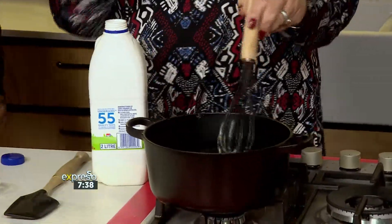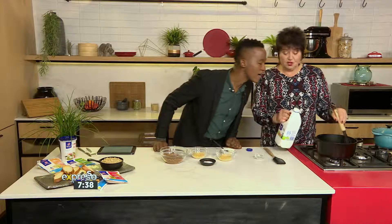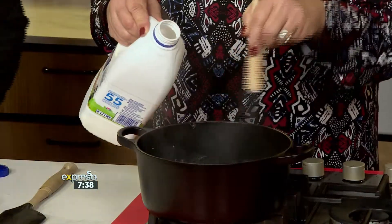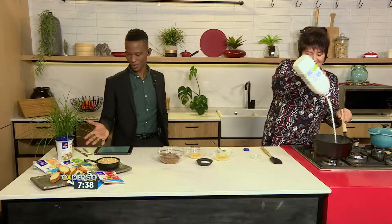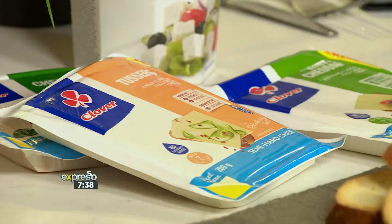So we're cooking out the starch. You can see it's all going bubble, bubble, toil and trouble. And the Clover full cream milk just went in there — Clover fresh full cream milk. And of course, we've got an assortment of Clover cheeses that come in varying strengths, indicated by the numbers on them.